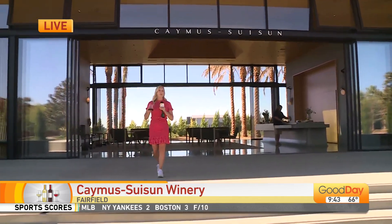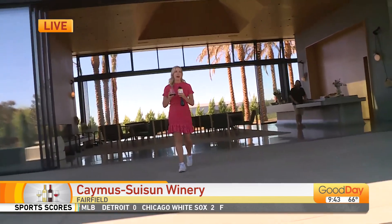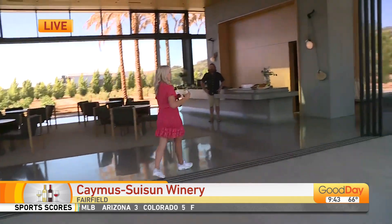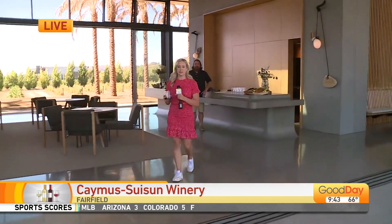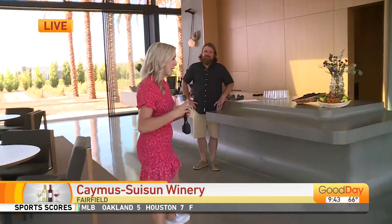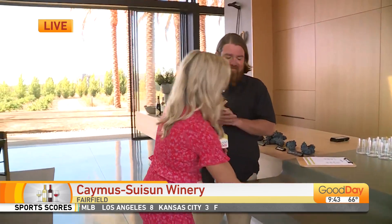I can't believe how stunning this place is. My breath has been taken away over and over again. This place is incredible. Caymus is a very well-known winery in Napa — it is the Wagner family winery. Charlie, your dad and your grandparents started it 50 years ago. You're celebrating 50 years and you just recently opened Caymus-Suisun, this incredible tasting room in Fairfield.